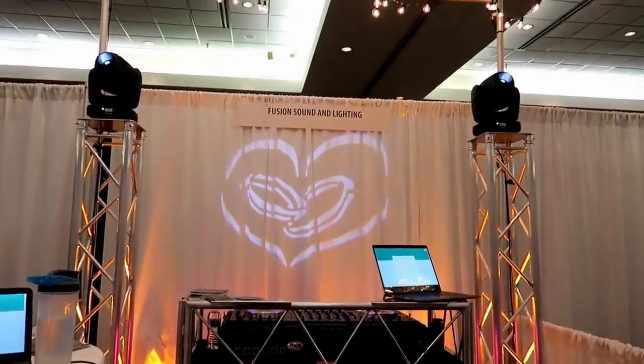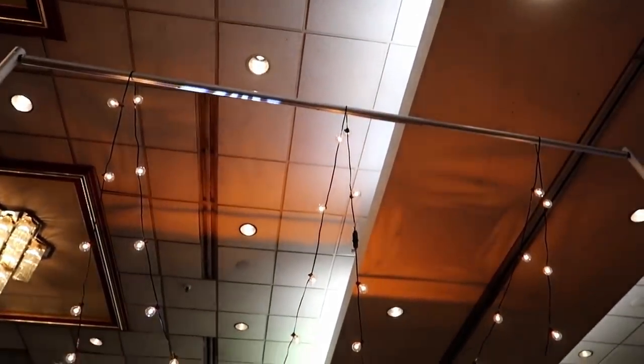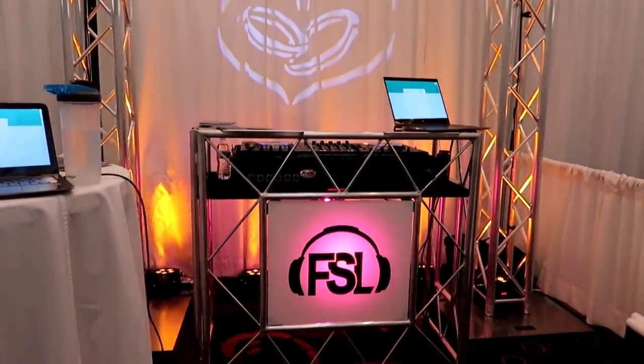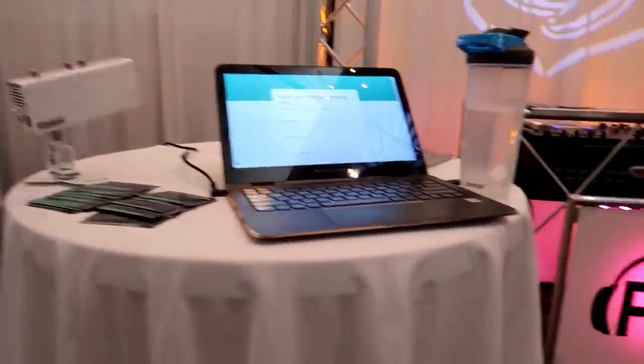Here is the biggest tip on the whole DJ show look: mock up your setup. If you've got a 10 by 10 booth, figure out in your garage or living room what 10 by 10 feet actually is — it is smaller than you think. Figure out what will fit in that space, mock it up, package it so you know exactly how to put it together quickly. Take pictures of your mock setup so there's less stress on the day of the show.